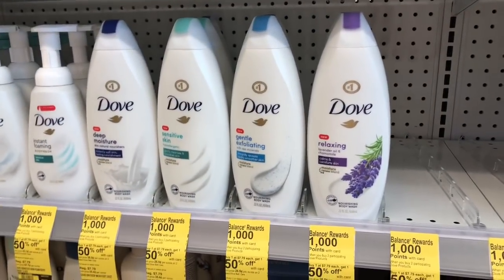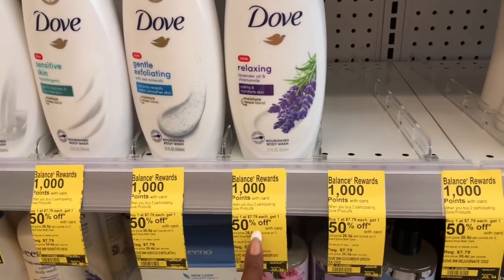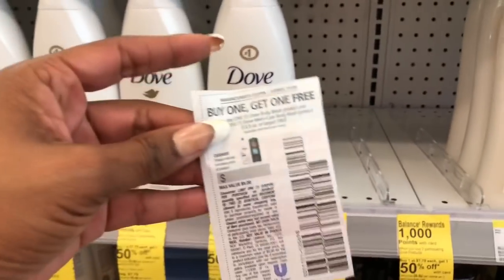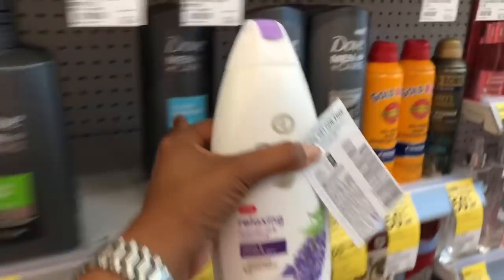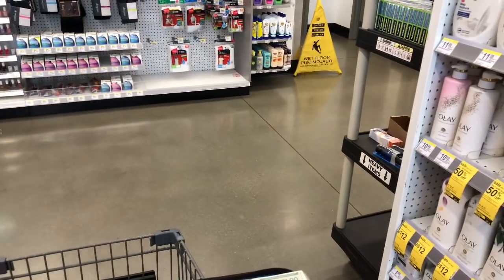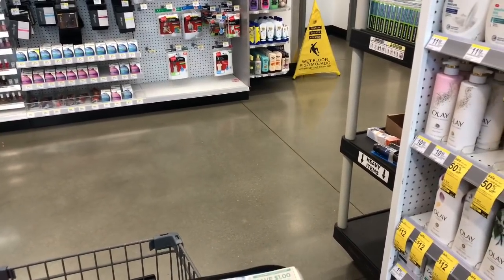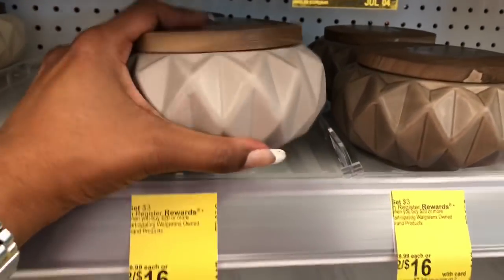For the Dove body wash, it's buy one at regular price, get one 50% off, and when you buy two you get a thousand points. We have a buy one get one free coupon from our Retail Me Not 6/21 insert. My Walgreens took off six dollars last week so hopefully it does the same — I'll grab two, get one completely free, and add these to my cart. I also have a Catalina print for spend $20 get 5,000 points, so I'll definitely utilize that as well.